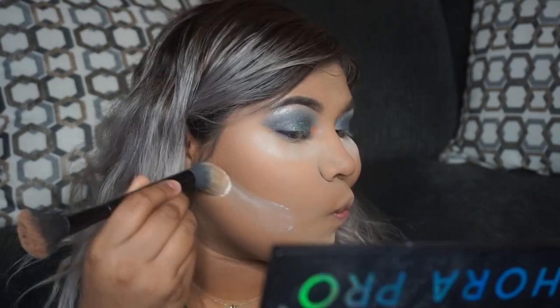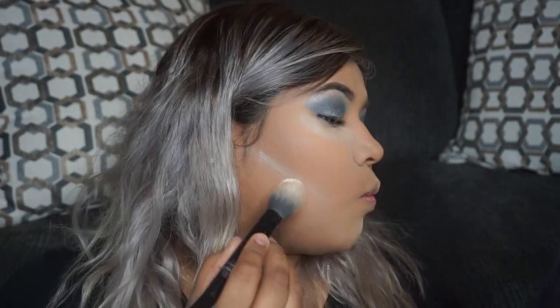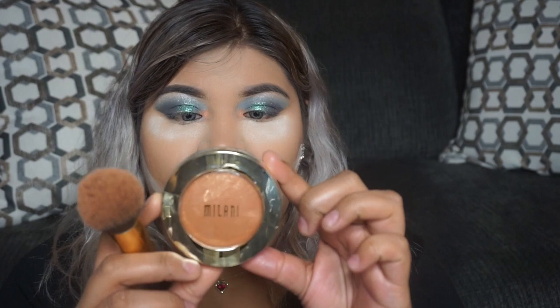Since we already contoured, now we're going to take the same translucent powder and put it right under the contour so it creates a more clean, cut contour. Next, we're taking our bronzer — the Milani Soleil Baked Bronzer in shade 05. I'm going to take my BH Cosmetics brush for that.